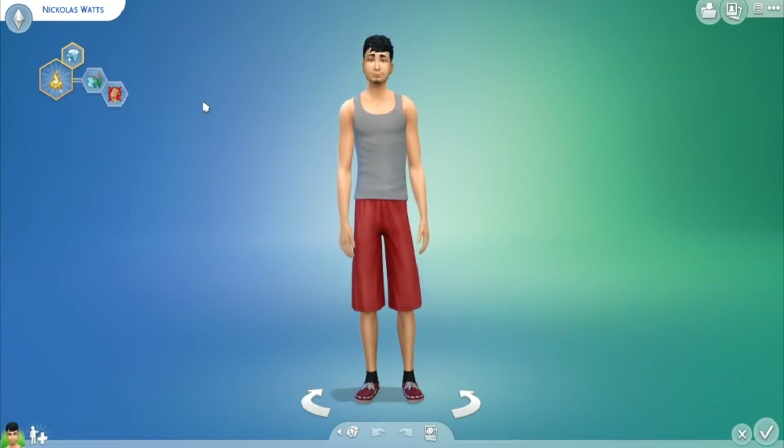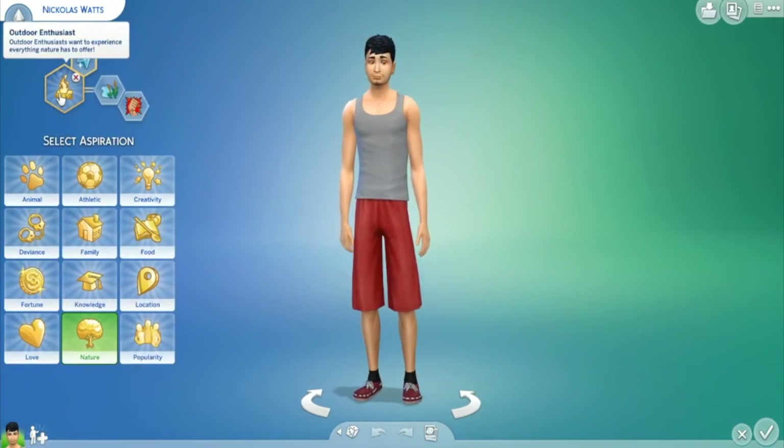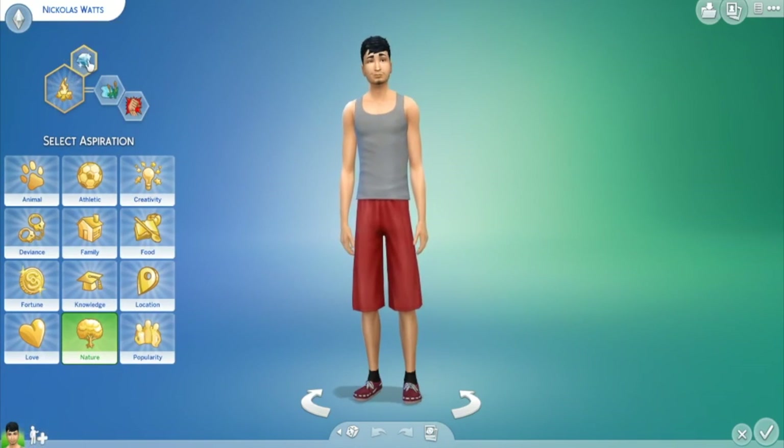Hey, what's going on guys, Breezy here bringing you a brand new video. Today we are playing the Sims 4 Runaway Teen Challenge, and this is my Seasons let's play. Let's get started with our sim. Here we have Nicholas Watts — he is a teen, an outdoor enthusiast, a collector, loves the outdoors, and he's self-assured.